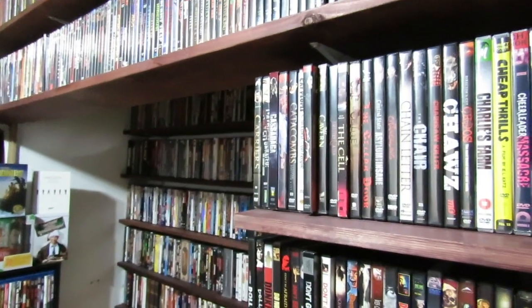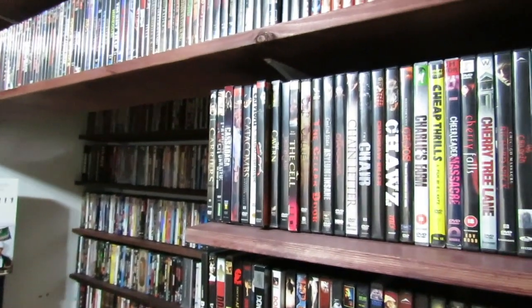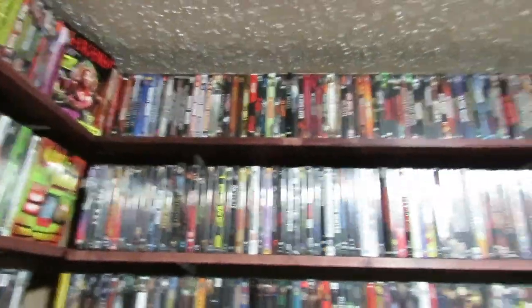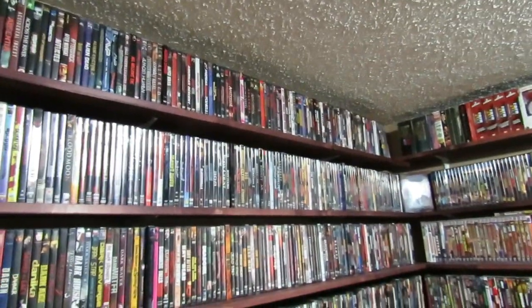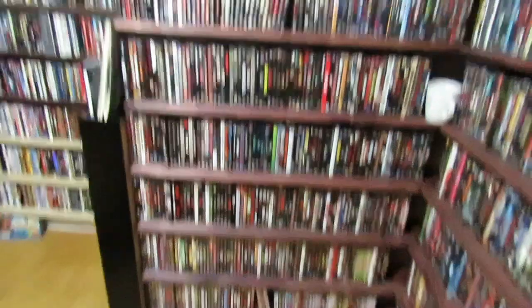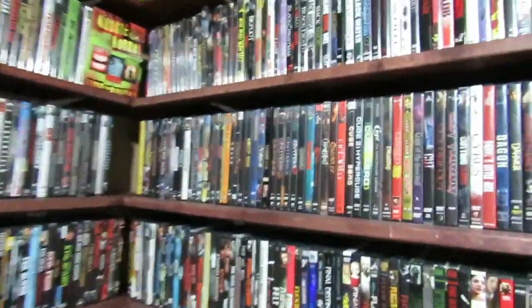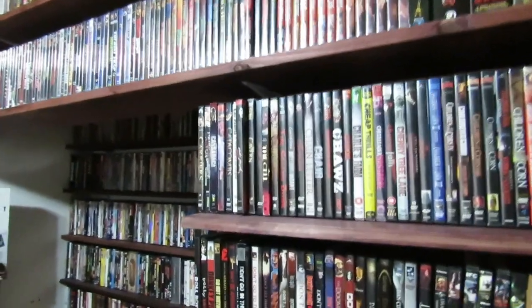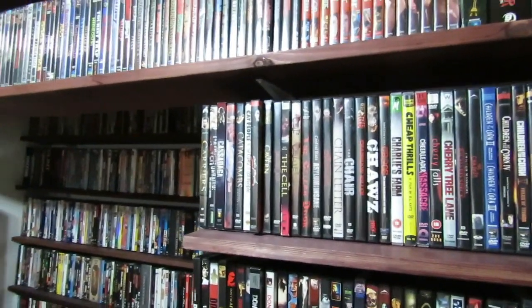So basically from here on out, every odd shelf is going to be just a shorter video. As the way I've done my collection, I started with those, and then from that second shelf it comes over into this area. The shelves are a lot smaller and they just continue in sequence. So this is part three, part four will be longer, and then part five will be short, and so on.